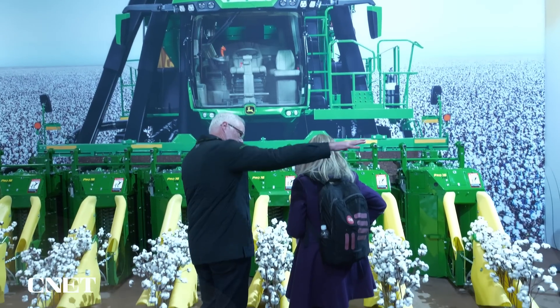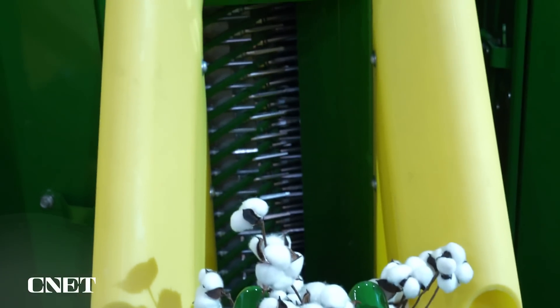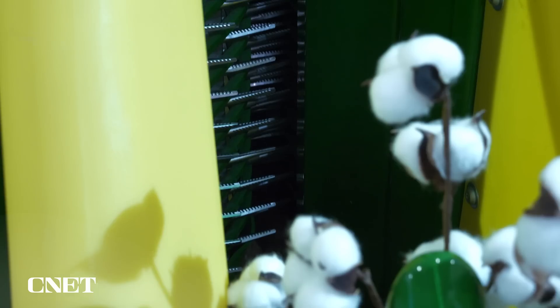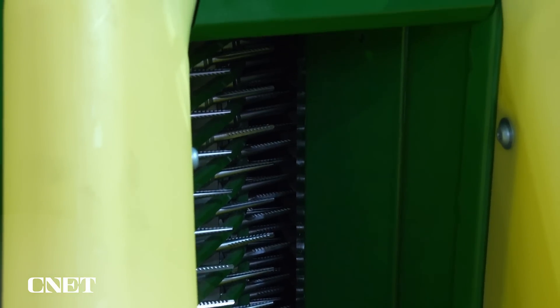And that cuts down on 60 to 70 percent of chemicals used. This is an example of a machine that would harvest cotton, and it can put it all into a giant bale. Data is being collected at every step to help a farmer see what they can adjust next season to improve their crop yield.